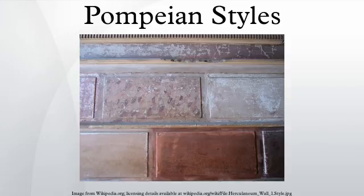The wall painting styles have allowed art historians to delineate the various phases of interior decoration in the centuries leading up to the eruption of Vesuvius in 79 AD, which both destroyed the city and preserved the paintings, and to identify stylistic shifts in Roman art.